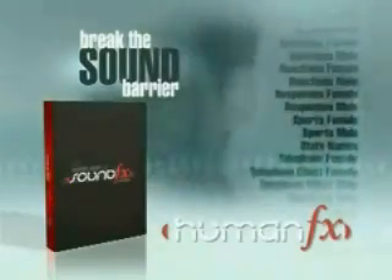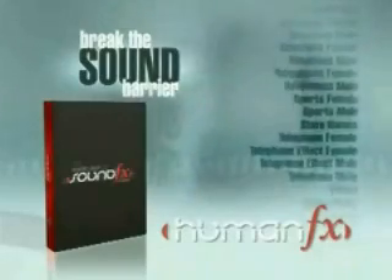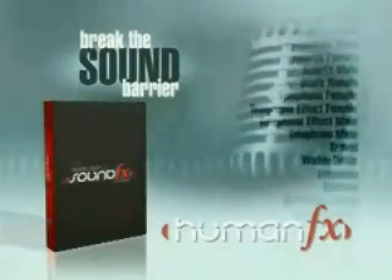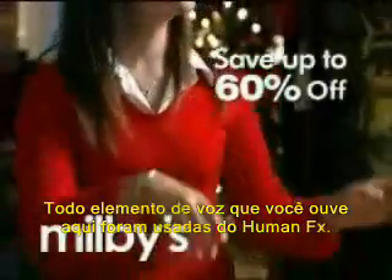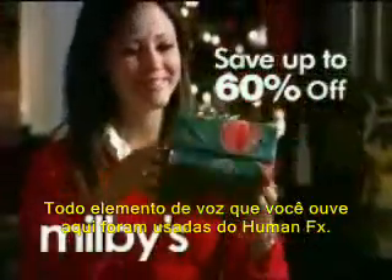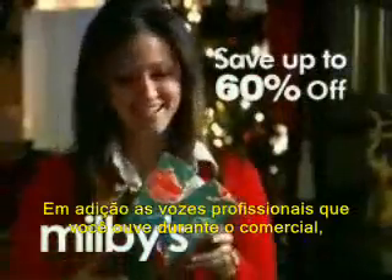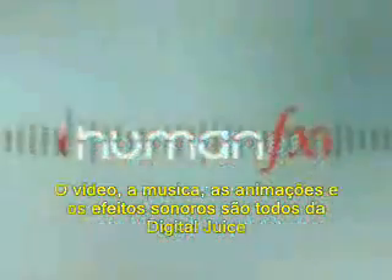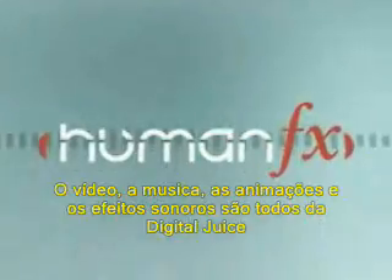911, what's your emergency? I don't know. And the crowd goes wild. I'm glad to hear that. Who are you? Goodbye. All the voice elements you hear in this spot are from our human effects class. In addition to the professional voiceover we use to close the commercial, you'll also hear a group of children saying Merry Christmas near the beginning. The video, music, animations, and sound effects are all Digital Juice stock media.